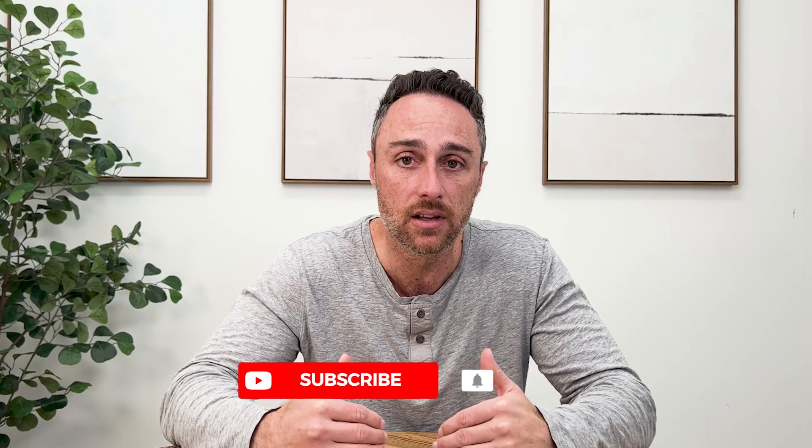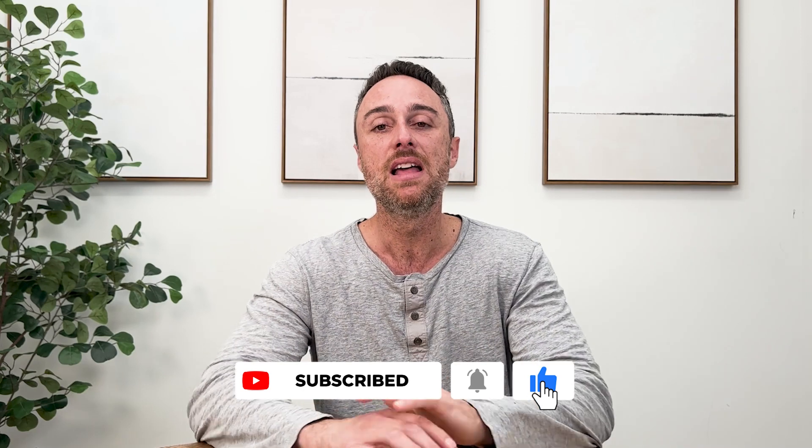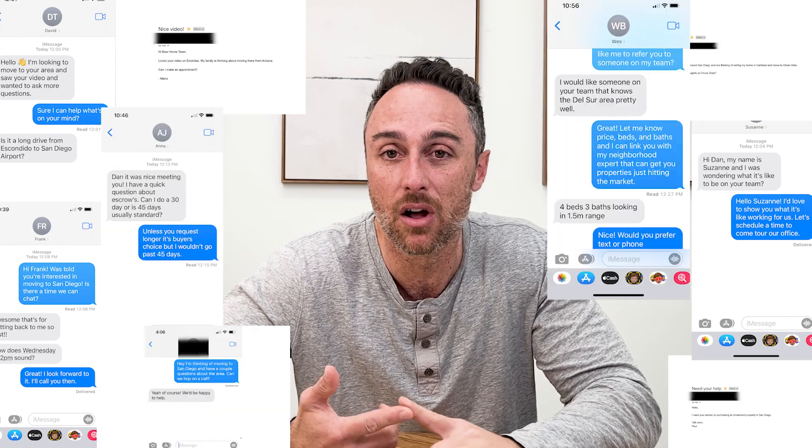I'm Dan Beer, Beer Home Team, EXP Realty. I make these videos to make it easy for you to make moves and understand everything happening here locally. Hit the bell, tap it for notifications, subscribe to the channel. I'm sharing everything I know from my 37, 38 years of living in this county. In the first pinned comment, there are different ways to get a hold of us — text, email, or set up a Zoom call. We help people make a smooth move to San Diego every single day.